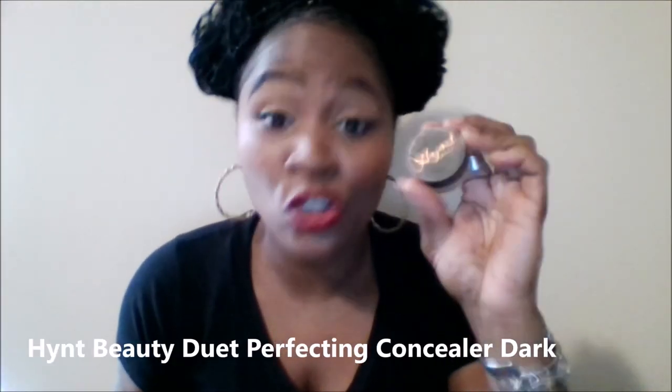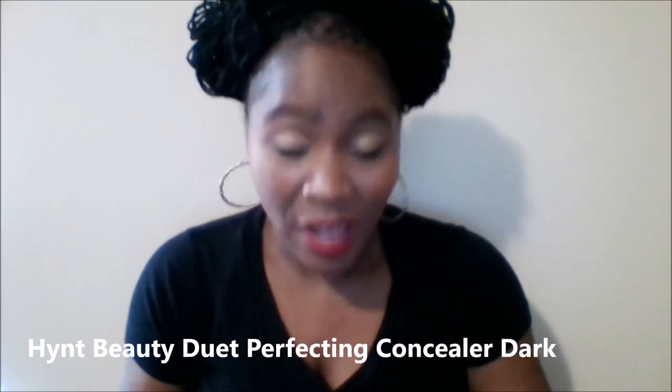It's like United Colors of Benetton up in here! Okay, I've cleaned off my hand and we're ready for more swatches. The next swatches are going to be concealers — both by Hint Beauty. I use the Duet Perfecting Concealer in Dark and I love it. They have about five shades: light, fair, tan, dark, and deep. I have Dark and Tan to show you.